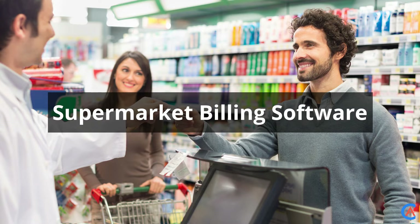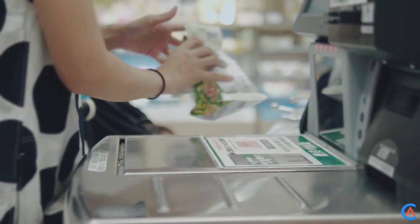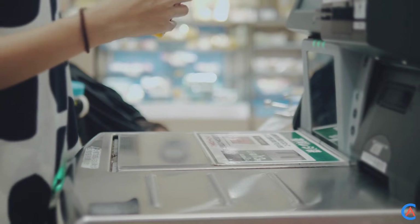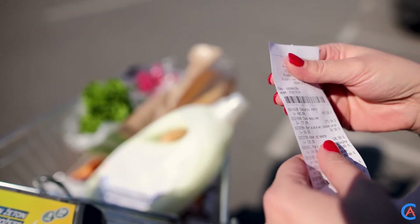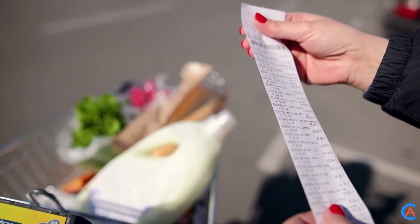Number 3: Supermarket Billing Software. Most supermarkets use software for preparing the final bill before the goods are packed. This software can very easily be designed by someone starting in Java. This billing software sums the amount for individual items and then adds them up to get the final sum that the customer has to pay.